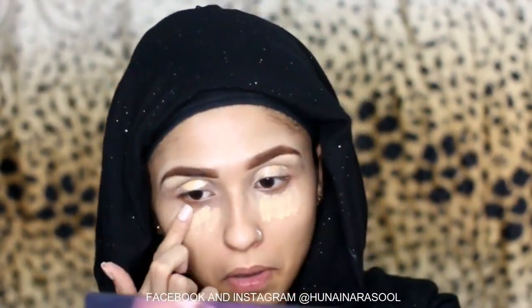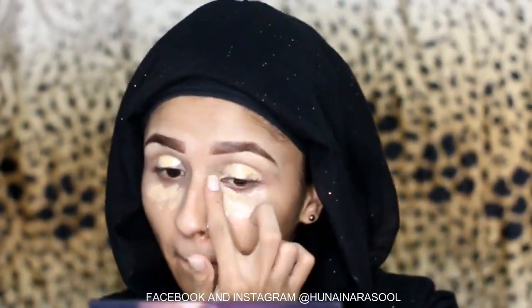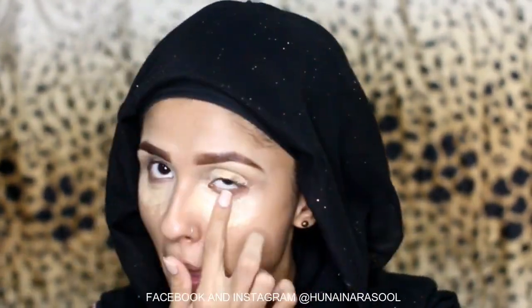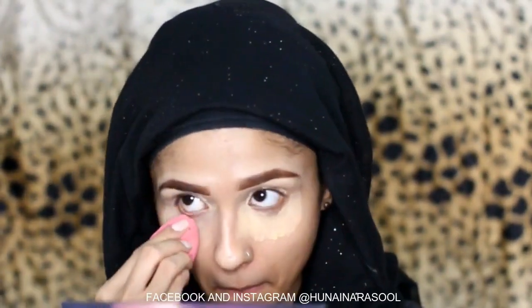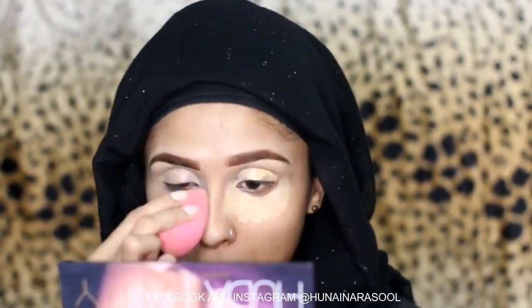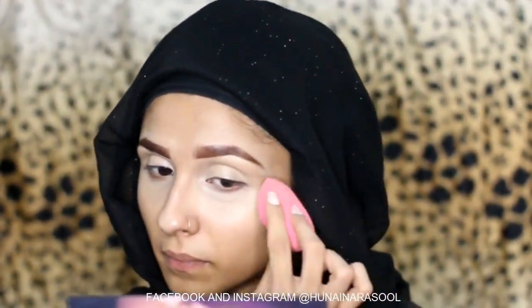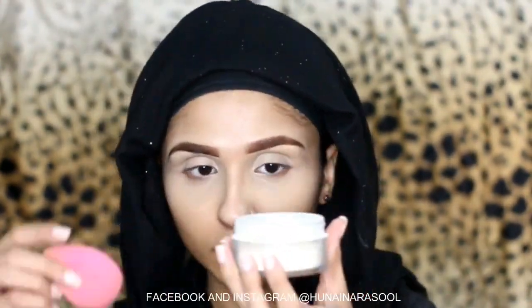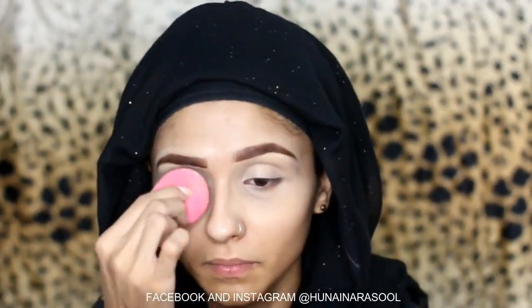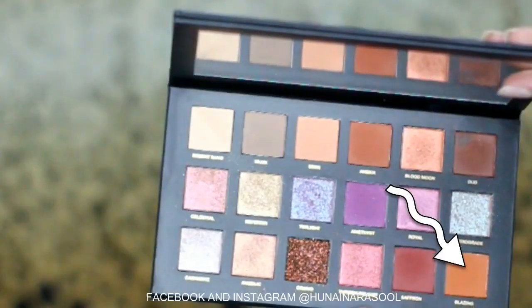This is a very good concealer by Glam Girls. I am going to blend it out with the beauty blender by Beautify by Amna — it is a very soft beauty blender. You guys can get it for free by using my code HR19. Now I am using Glam Girls setting powder to set my concealer.